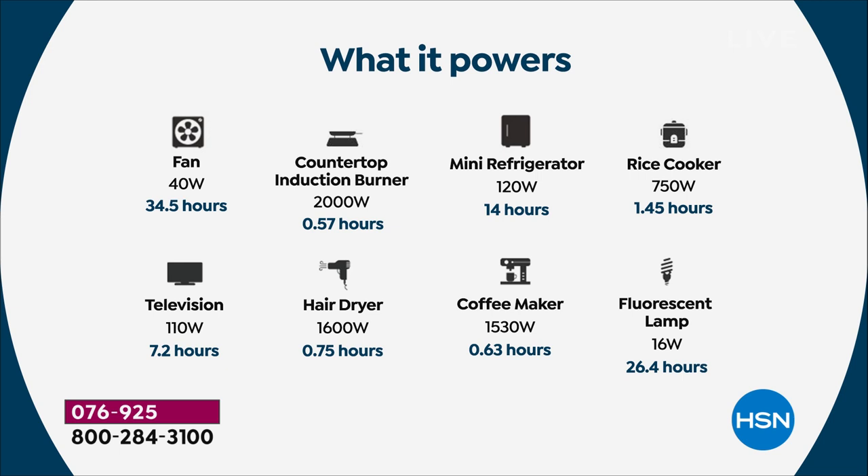Look at what you can run: a fan, a countertop induction burner, mini refrigerator — you can cook with your rice cooker, you can still have coffee, a hair dryer. A lot of others do not support any kind of heated devices, but this does — hair dryer, absolutely. Television — you'll be able to watch what is happening, especially in case of emergency.